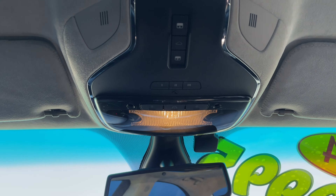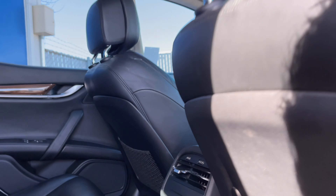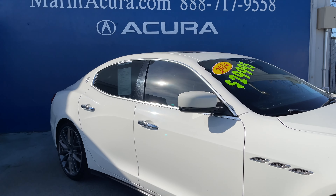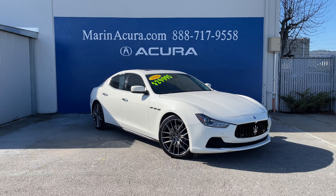I think what's most important about this vehicle is how many looks you'll definitely be getting driving around in this car. We have it priced at only $29,990 — this dream could be yours. The stock number to this Ghibli is 21218A.